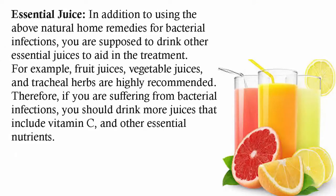Essential juices. In addition to using the above natural home remedies for bacterial infections, you are supposed to drink other essential juices to aid in the treatment. For example, fruit juices, vegetable juices, and herbal teas are highly recommended. Therefore, if you are suffering from bacterial infections, you should drink more juices that include vitamin C and other essential nutrients.